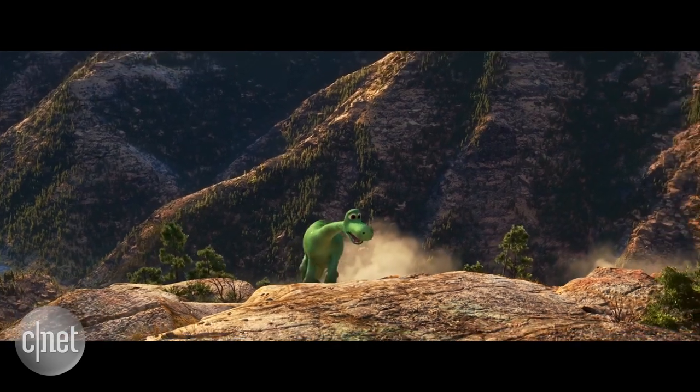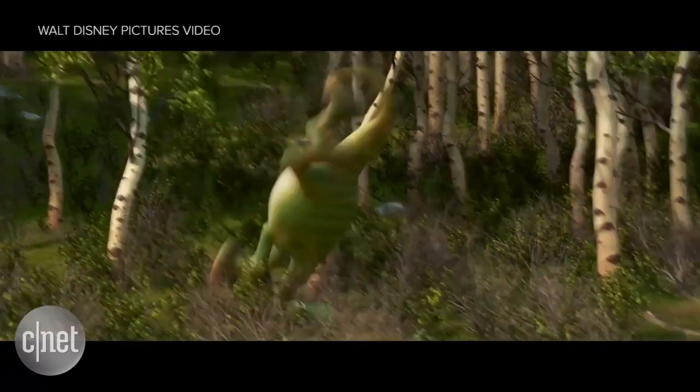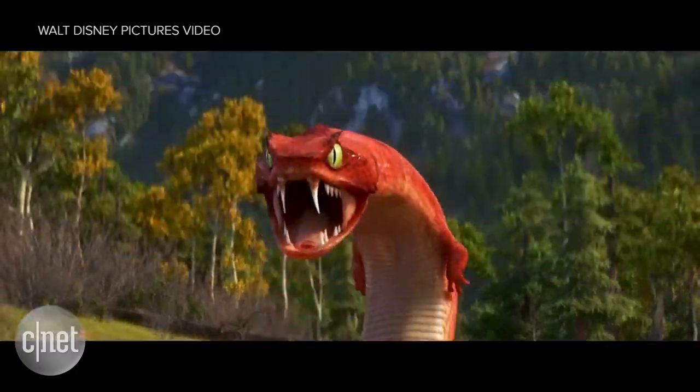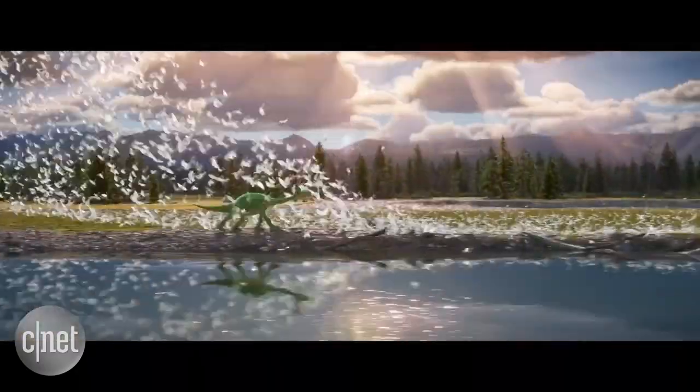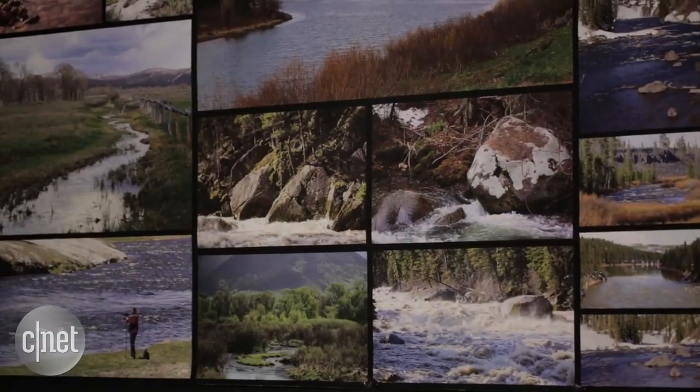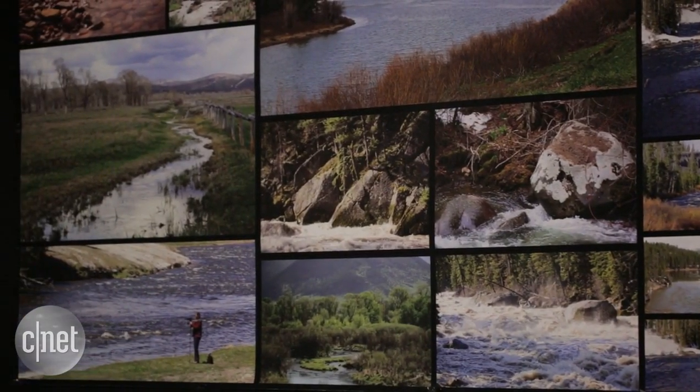For this film, we had to be able to see 50 miles into the distance and the camera had to be moving all the time, following the characters. Director Pete Soane wanted the set to be like another character in the film. So to make the landscapes as authentic as possible, some were based on real-world locations, like Wyoming's Grand Teton National Park.